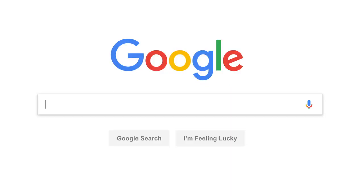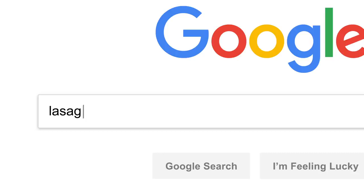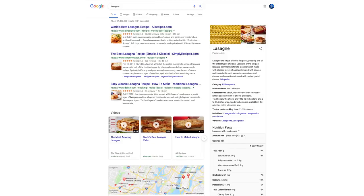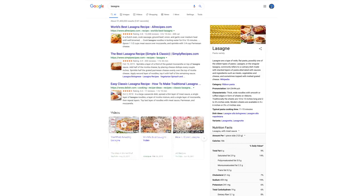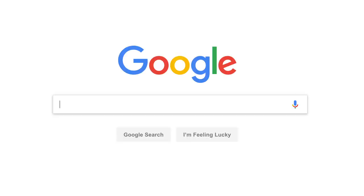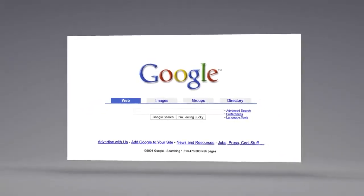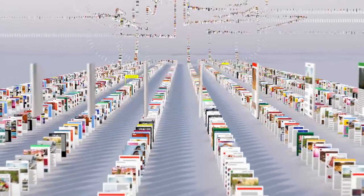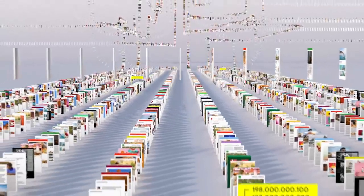So let's say it's getting close to dinner and you want a recipe for lasagna. Since the beginning, back when the homepage looked like this, Google has been continuously mapping the web — hundreds of billions of pages — to create something called an index. Think of it as the giant library we look through whenever you do a search for lasagna or anything else.